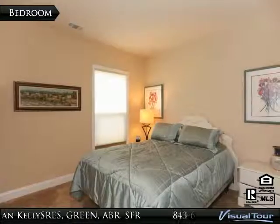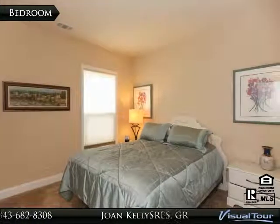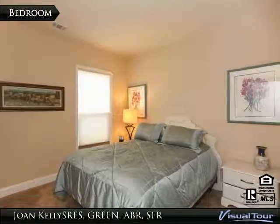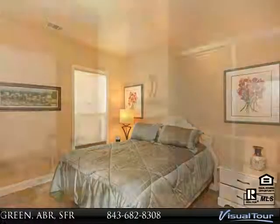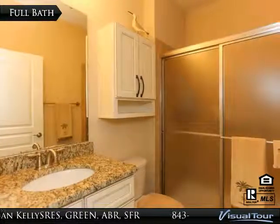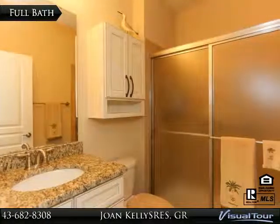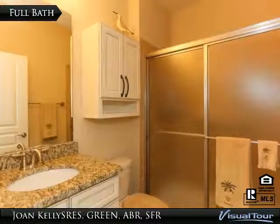Guests may not want to leave once they enjoy all this home has to offer. Here is the second bedroom where they will lay their heads. This full guest bathroom includes an upgraded walk-in shower, granite countertops, and a matching cabinet over the comfort height toilet.